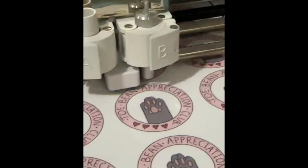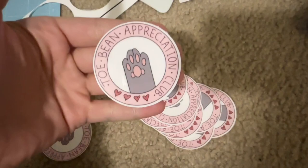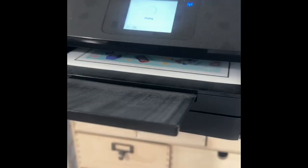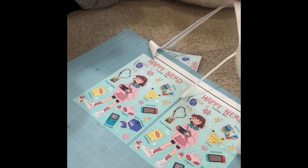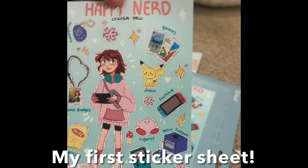Little update here — this is how the new stickers came out after I recalibrated the machine. I'm so happy with how they came out.